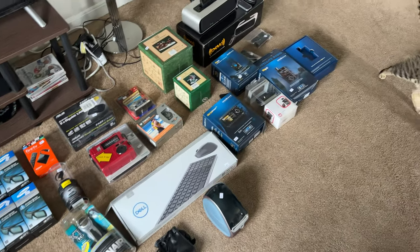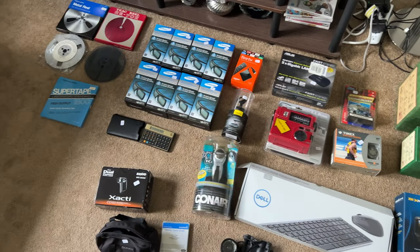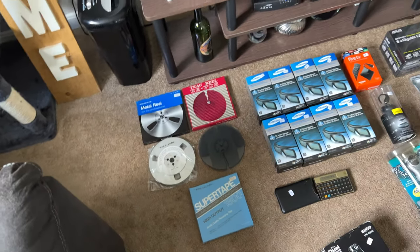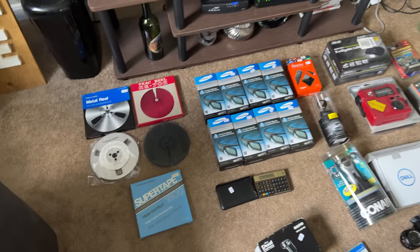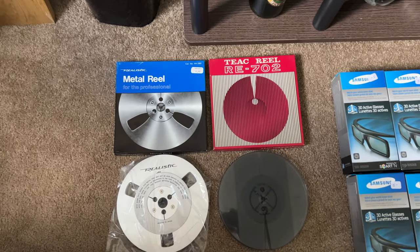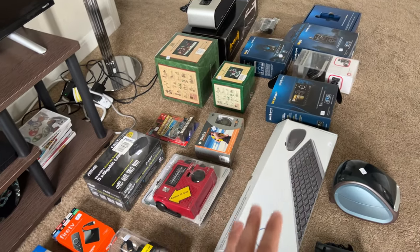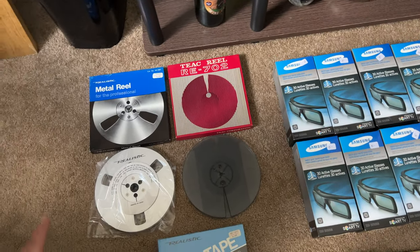As you guys saw in the video, we paid $240 — he said $225, I didn't have any change so I just went with $240 since I had all 20s. I think that is a phenomenal number for what we got. So I went through the sale and picked out the obvious good stuff, and then went back through and was more thorough with my search.